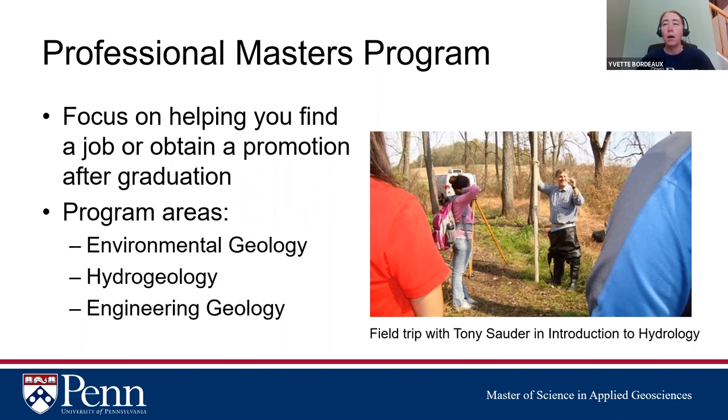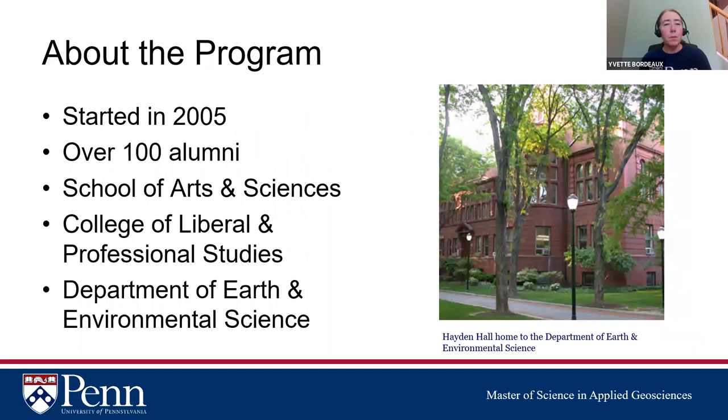We have three program areas: environmental geology, hydrogeology, and engineering geology. This is a picture of Tony Sauter, one of our instructors in intro to hydrology, out in the field with students showing them how to measure streams. The program was first started in 2005 and we already have over 100 alumni. The majority are in environmental consulting; some work for government agencies like the EPA, others work in businesses or nonprofits.